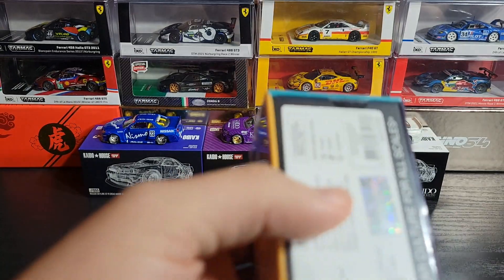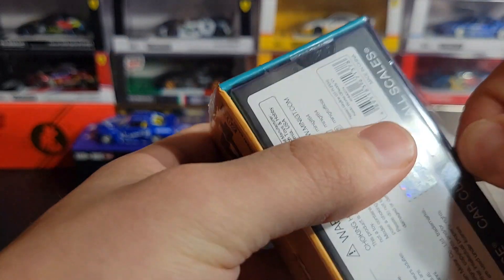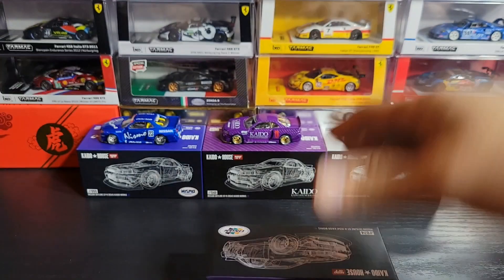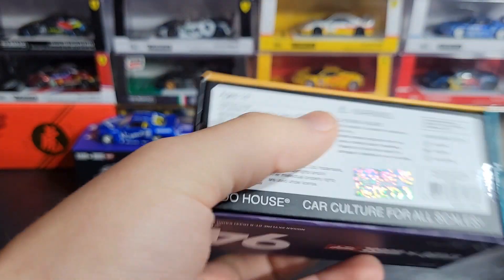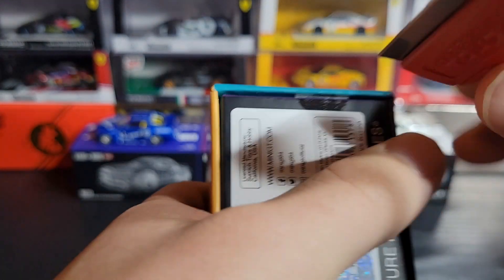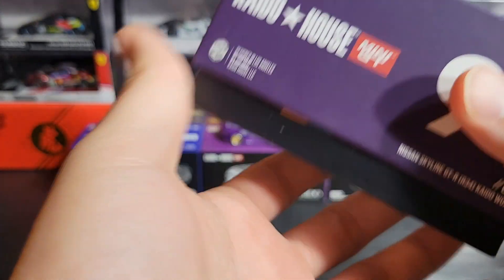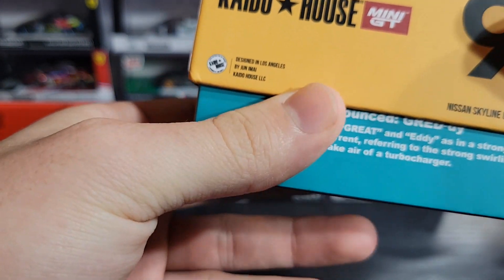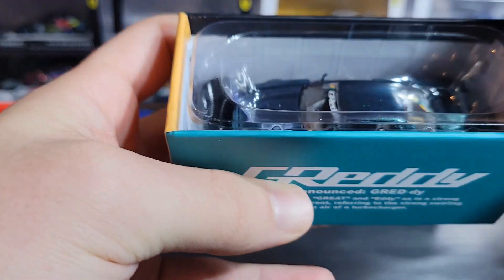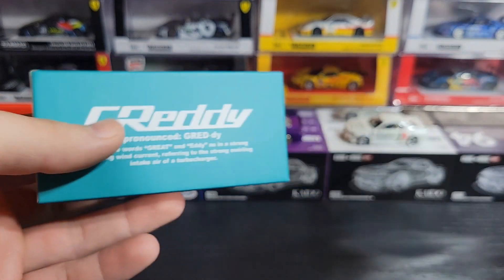Let's go ahead and get it cracked open and get all this plastic wrap off. I always forget there's tape on the bottom side of these — gotta cut the tape. I was very doubtful this is a chase, and no, it's not a chase. Okay, so here we go, setting the box aside.